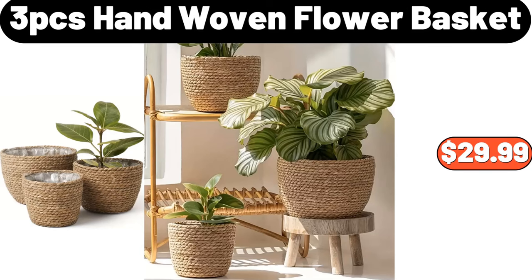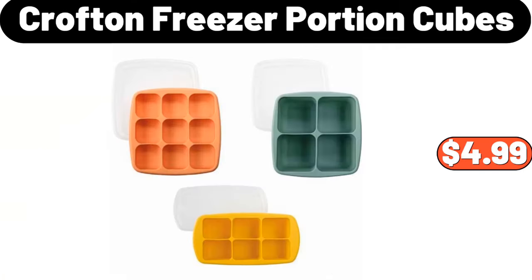3-piece hand-woven flower basket, $29.99. Crofton freezer portion cubes, $4.99.